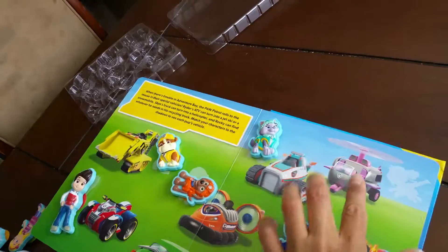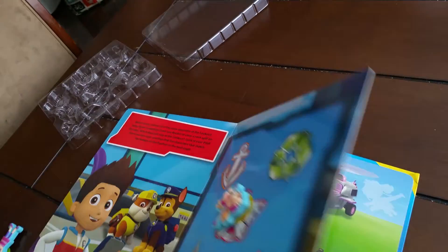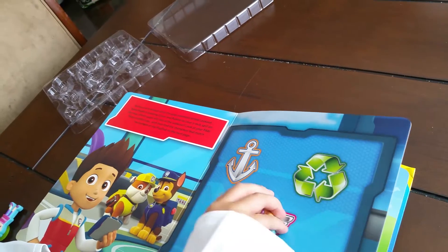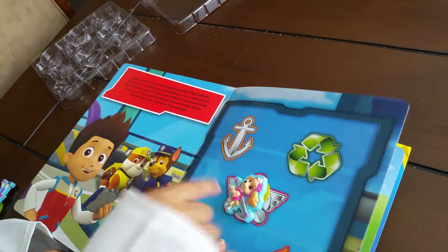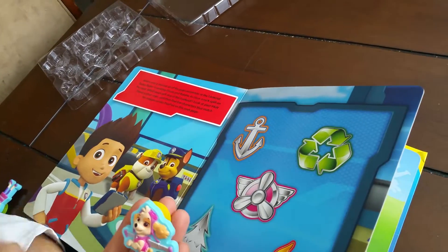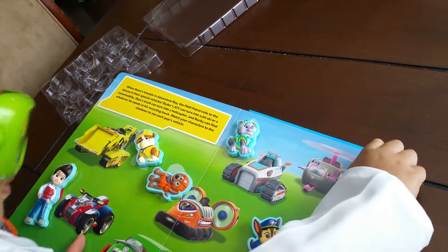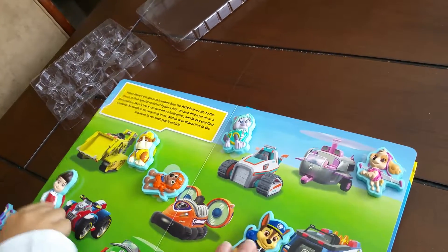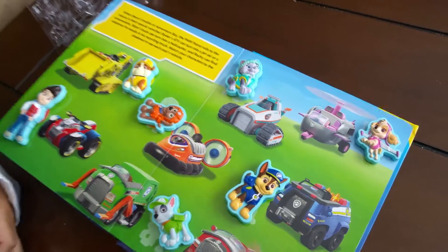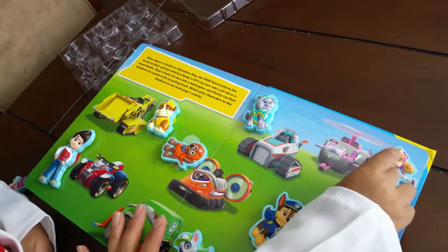Now who's this? That's Ryder — Ryder there. Be careful. Okay, now you need my help — there we go. There! Yeah, yeah, we did it! One, two, three, four, five, six, seven, eight!